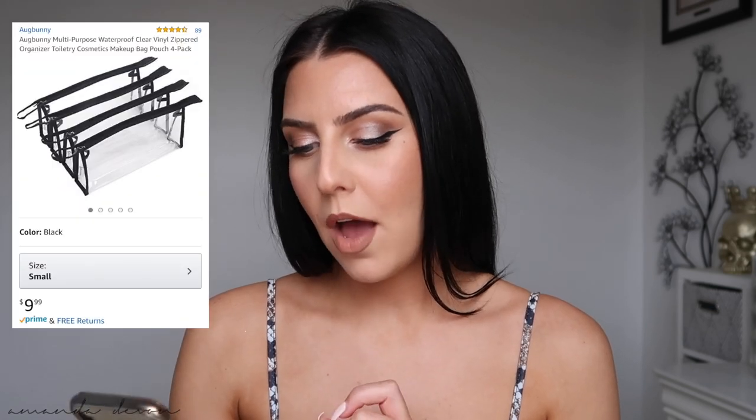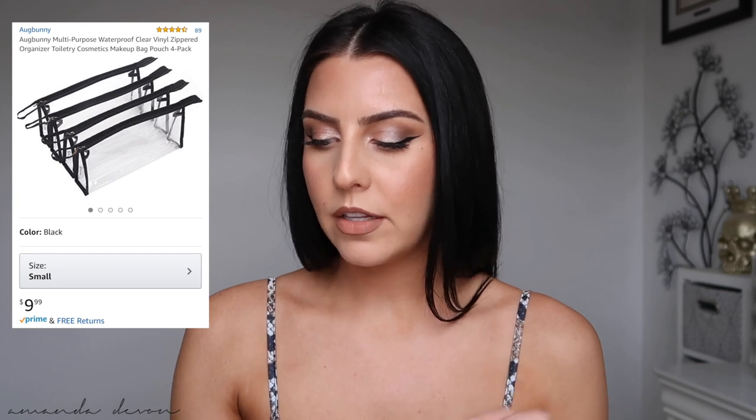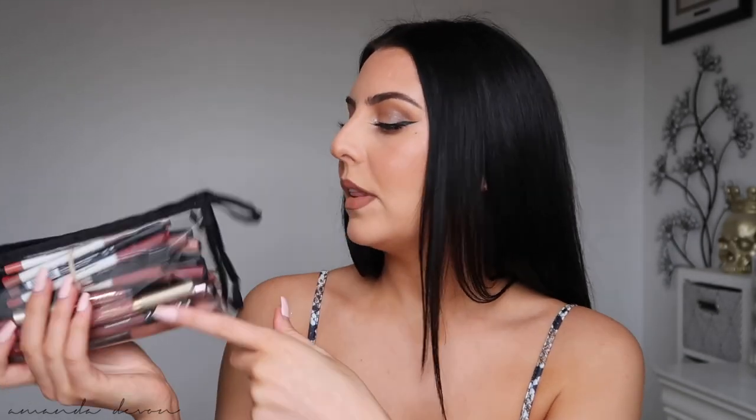Now I have these makeup bags I want to talk about. These are from Ugg Bunny — multi-purpose waterproof clear vinyl zipper bags — and they come in a pack of four for $9.99. I travel, so I love having clear bags where you can see what's in them. I actually use them in my freelance bag — this one is my lip bag with lip liners, liquid lipsticks, and regular lipsticks for clients. The material is really nice — it doesn't feel cheap, and it's not a cheapy zipper either. Super easy to travel with.